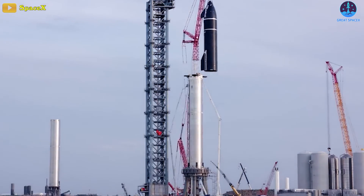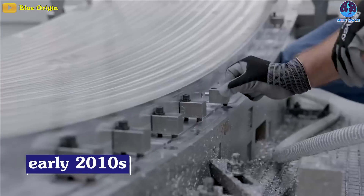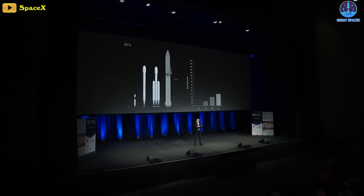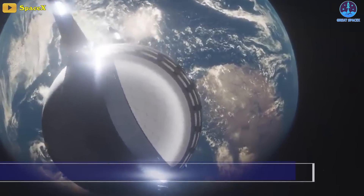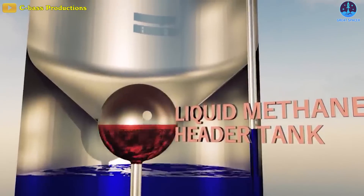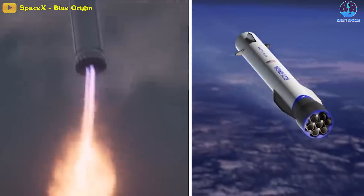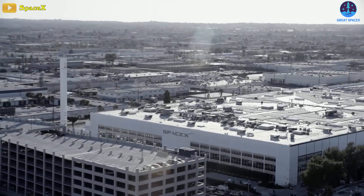Much like SpaceX's next-generation Starship rocket, Blue Origin began work on its semi-reusable New Glenn rocket in the early 2010s. Jeff Bezos publicly revealed New Glenn just a few weeks before CEO Elon Musk's long-planned September 2016 reveal of SpaceX's next rocket, known only then as the Interplanetary Transport System or ITS. Both were massive, meant to be powered by huge new methane/oxygen-fueled engines and designed from the ground up with some degree of reusability in mind, but with fairly different designs and widely different development philosophies.